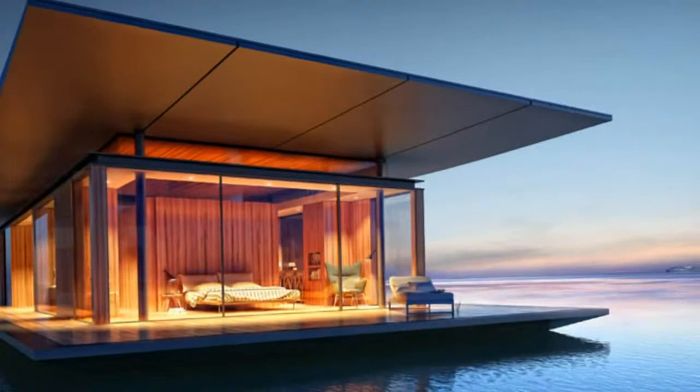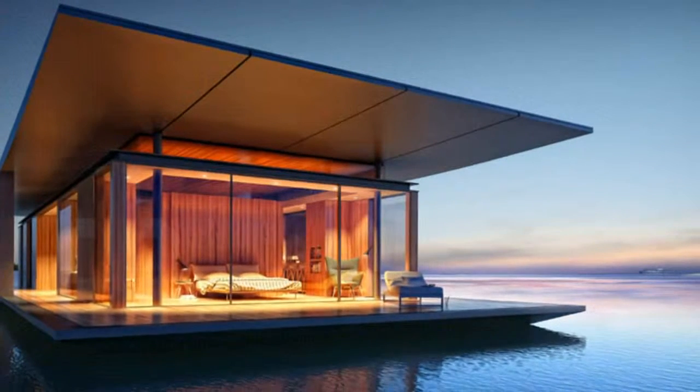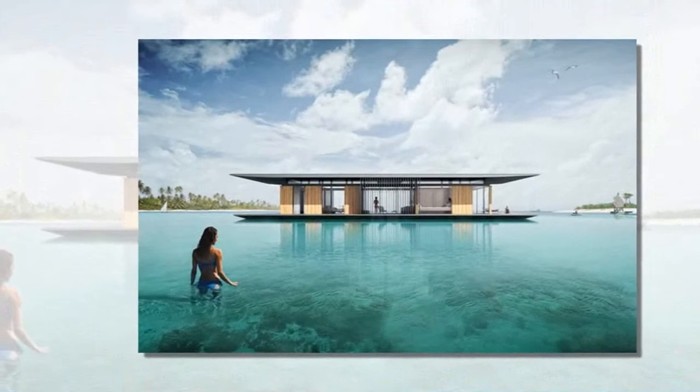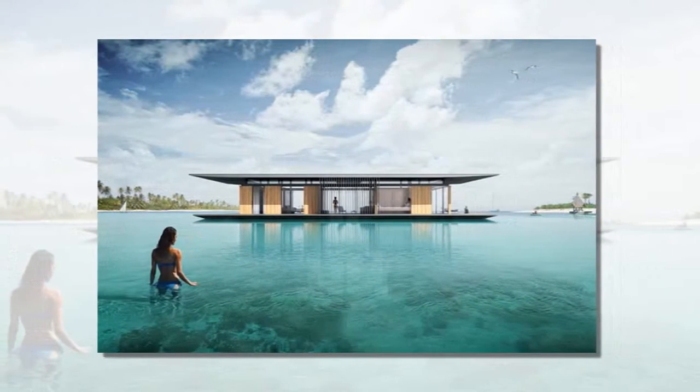Easily docked at a marina or pier, the floating house by Dimitra Malsu is a mobile structure that can transport it to different locations. The project was based around the idea of minimally impacting its surroundings, while still offering an out-of-the-ordinary experience.